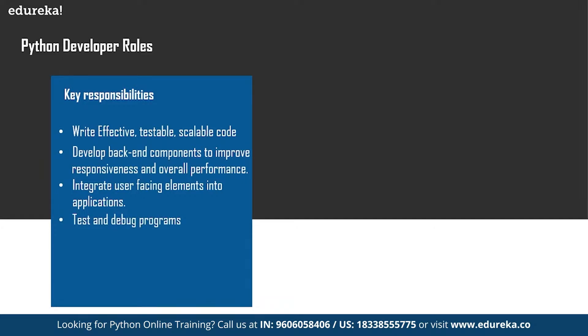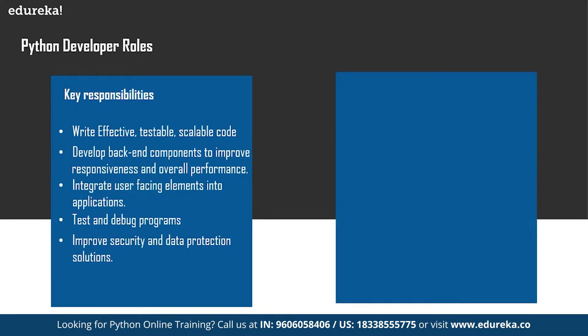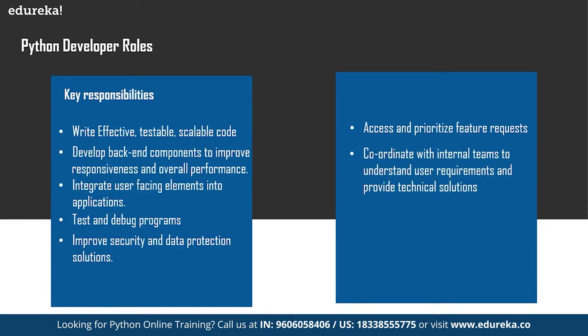As a Python developer you must be working on different projects, so you have to test and debug those programs to improve the efficiency of the code. Other responsibilities include improvement of security and data protection solutions, accessing and prioritizing feature requests, coordinating with internal teams to understand user requirements and provide technical solutions, and integration of data storage solutions.